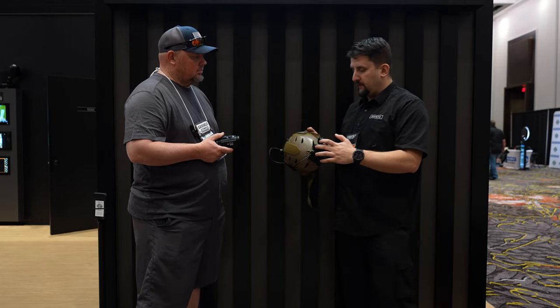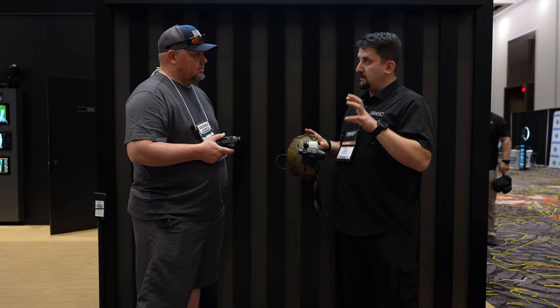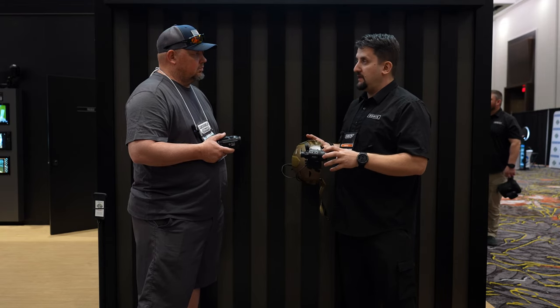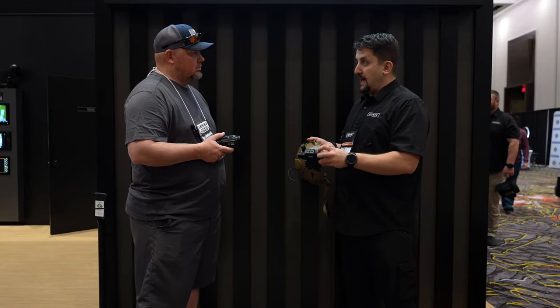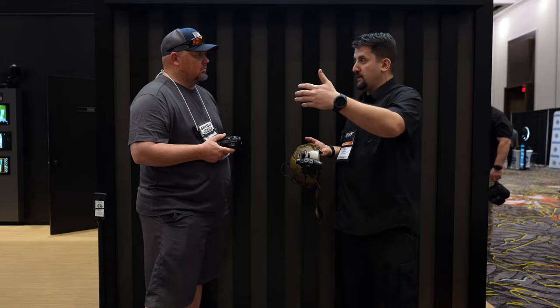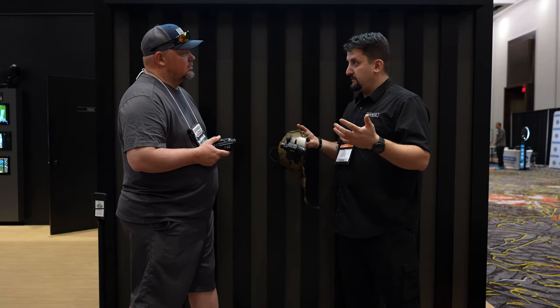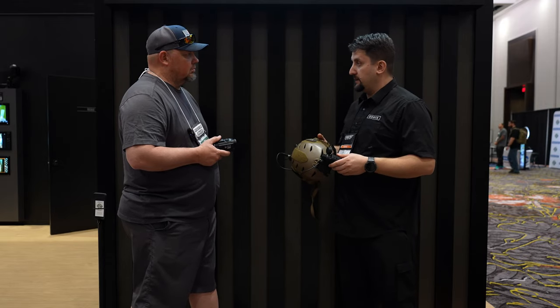The 45-degree field of view in the front is also matched in the back. We have a 1920 by 1280 micro OLED display in the back with a custom-built eyepiece, which means when you're actually looking through this product, you're not looking at it — it feels very immersive, and there's really no loss of situational awareness.